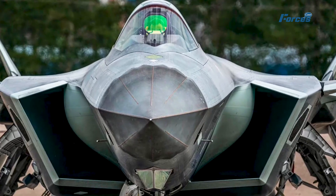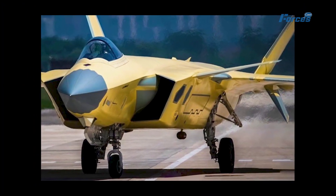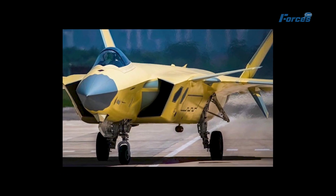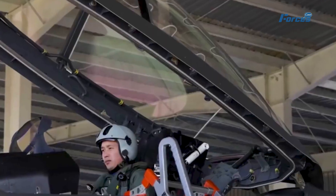The J-20B variant was cleverly designed to embrace the WS-15 from the get-go, though there's hope that the older J-20A can be retrofitted with this powerful engine too — that's some serious flexibility.